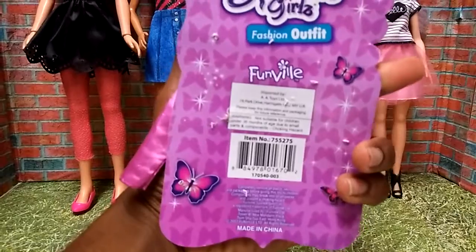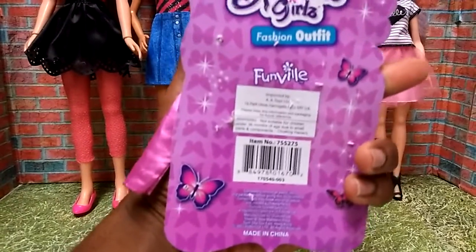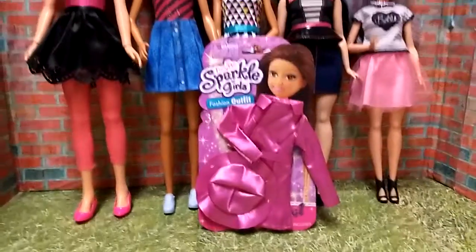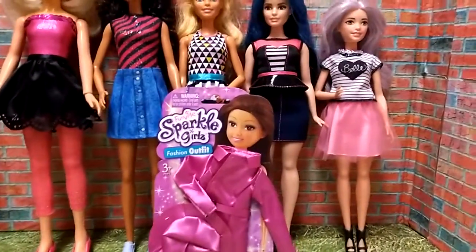Here's the back of the package with some general information. Let's get started — first I'm going to put this outfit on Miss Too Cool.